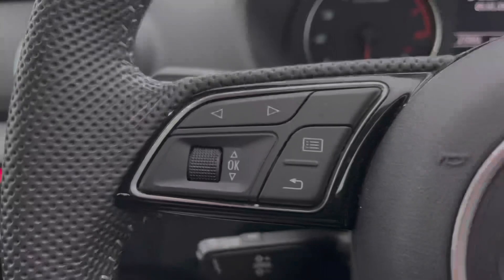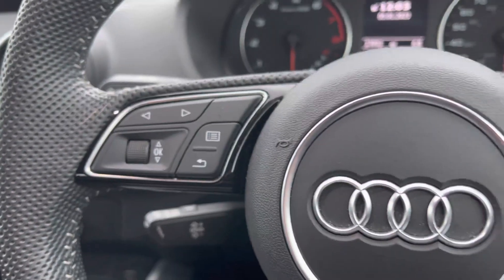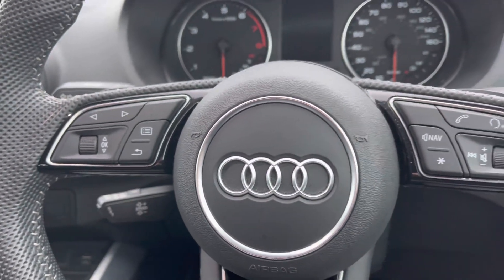We've got the silver inlays contrasting nicely against the black interior and the steering wheel mounted controls for display and media functions at the touch of a button.